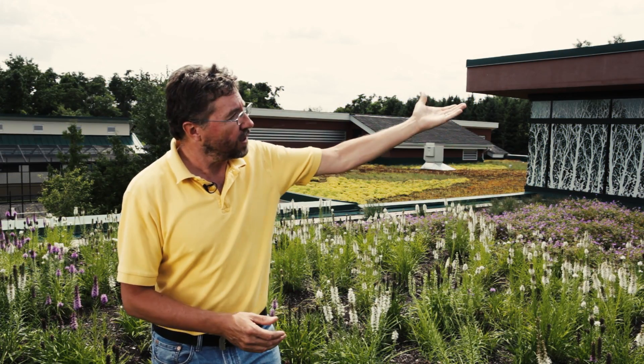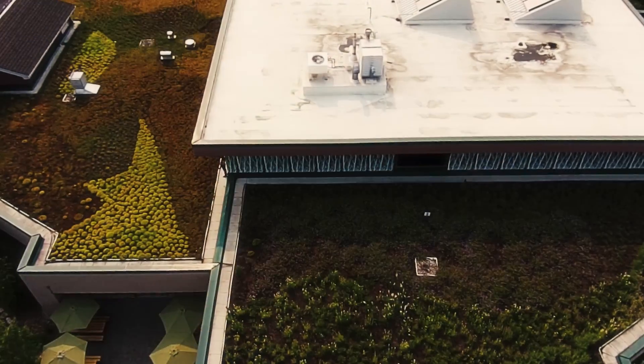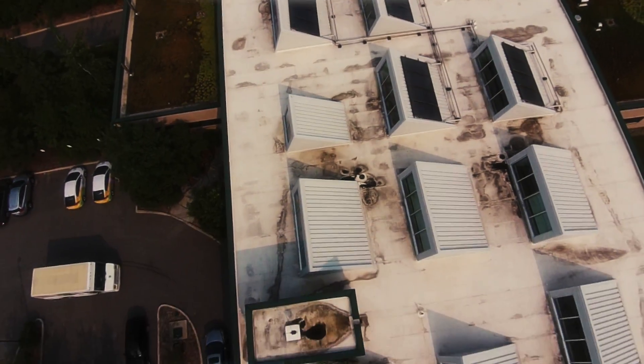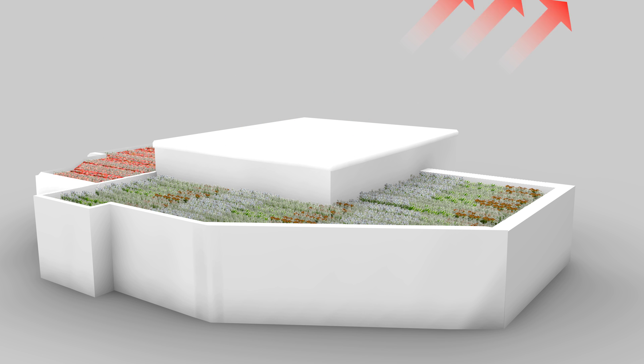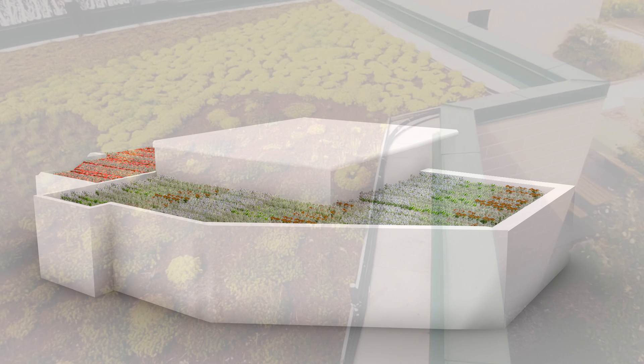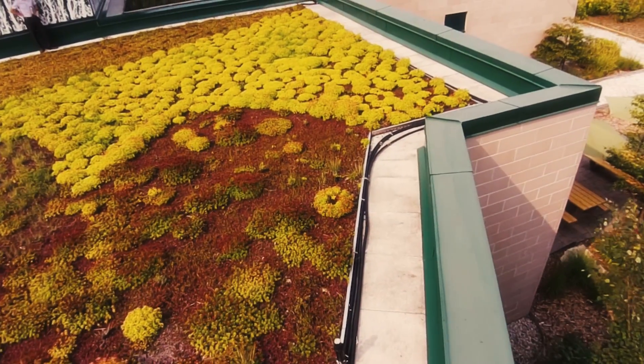Some other unique roofing aspects on this building: the roof up here has a white roof, and we're demonstrating the heat island effect. In cities, all these black surfaces generate heat, making cities much hotter than they should be. A white roof reflects that heat back, reducing the heat island effect and keeping the building cooler during summertime.